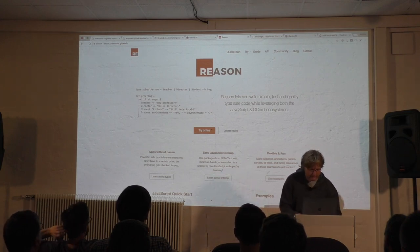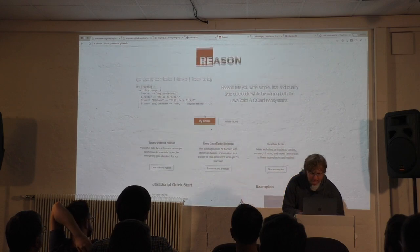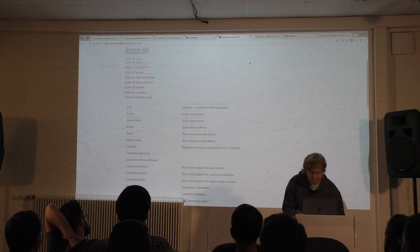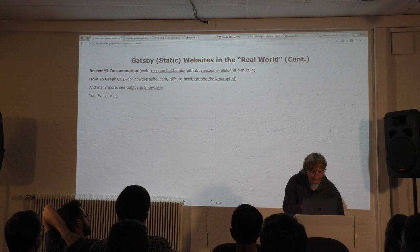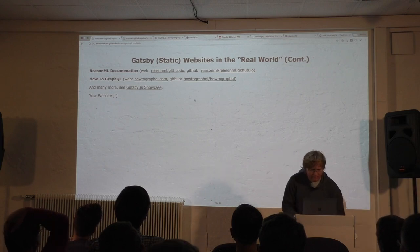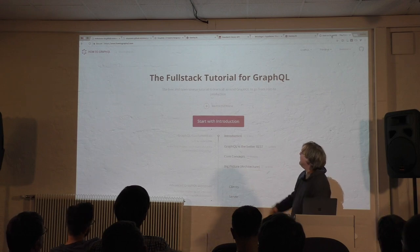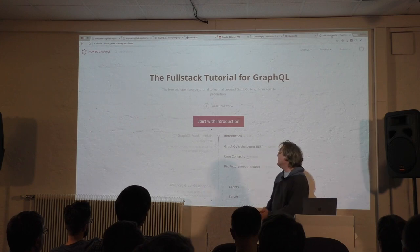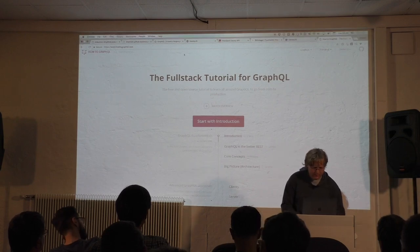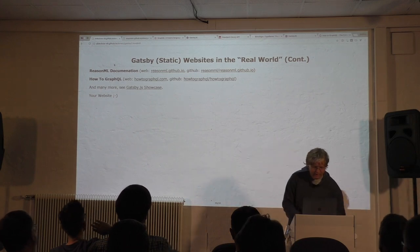The ReasonML documentation site has a table of contents and full API reference — it's all Gatsby. And there's How to GraphQL, a great free tutorial for learning GraphQL including videos. It's built with Gatsby and is interactive with a playground — lots of React magic. These are some examples, and I encourage you to check out the Gatsby showcase for more sites. Your next blog could be built this way.